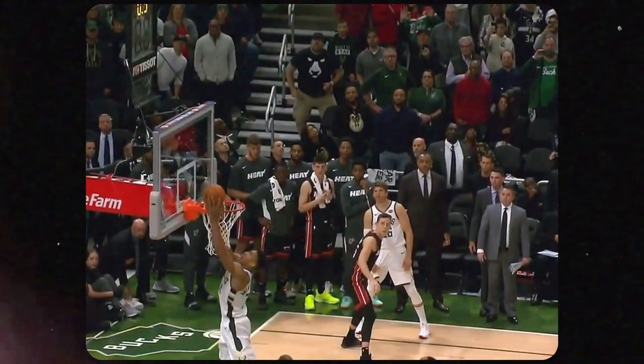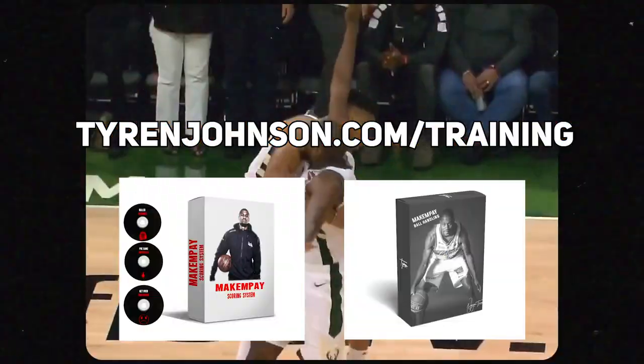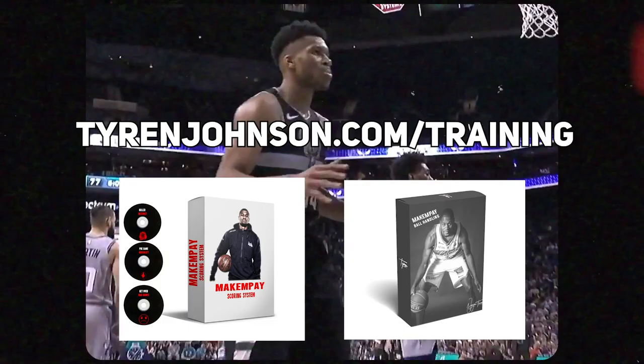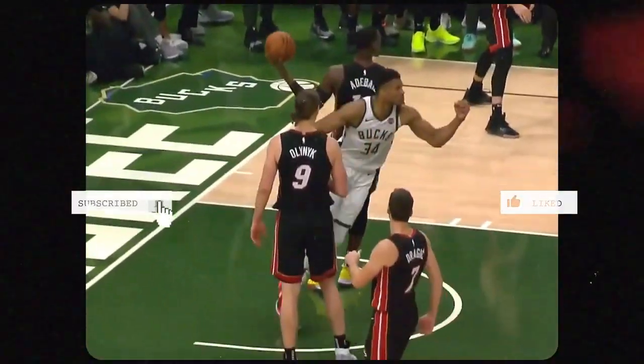At 26, Giannis is just getting started. He'll be a force to reckon with for a while. If you like this breakdown, use it to work on your game. If you need additional help, check out my online training products at tyronjohnson.com/training. While you're on that site, also check out the Truth Life podcast — link's in the description. Thanks for watching and until next time, make them pay.